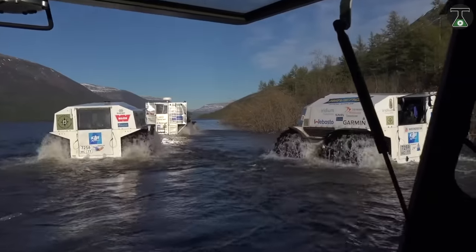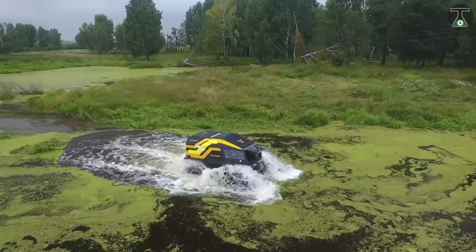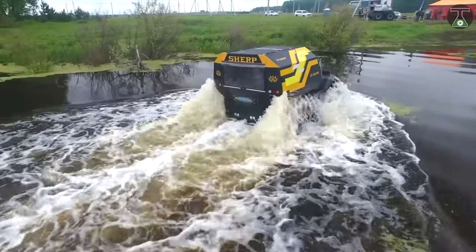This four-seater, 1.3-ton vehicle can carry up to 1,000 kilograms of weight, and could be yours at a price starting from $65,000.